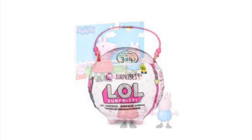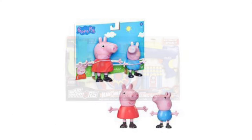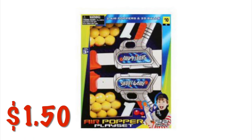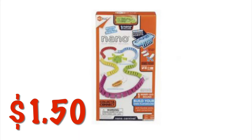We've got Peppa and George for $1.50. We've got this Air Warriors little gun and Nerf set with a bullseye for $2.25, and an Air Warriors air popper playset that shoots out little plastic ping pong balls. These little Hexbug Nano Racetrack Kits are $1.50.